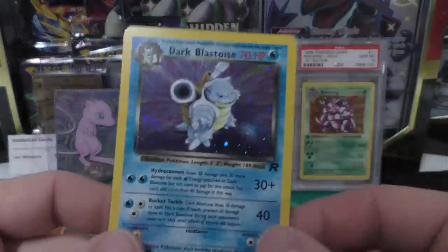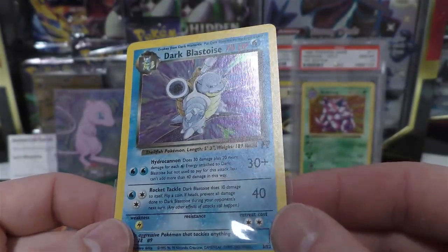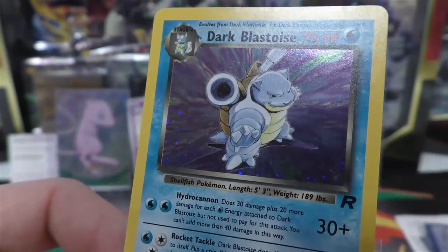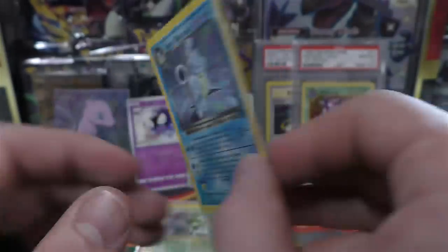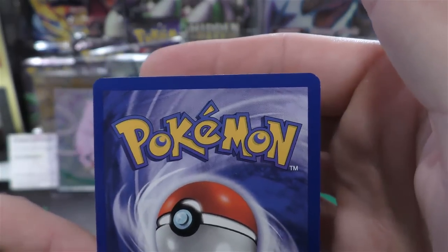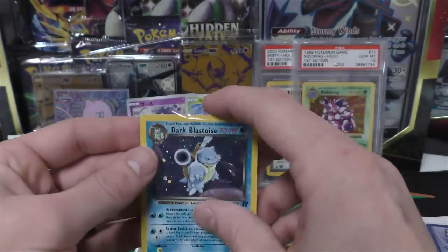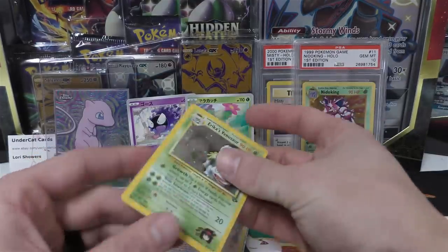Next up we have Dark Blastoise. I think it was just a little bit of spotting in between his shell pieces right there - you can kind of see it. It almost looks like a holo pattern, but I don't think it is. It's right there where the swirl is. On the back side, it does have some white dots across the top and on that corner, and then on the bottom again - they're really small. So I would give this an 8 to 9 grade. On a good day I think I get a 9, and if they're pretty strict probably an 8.